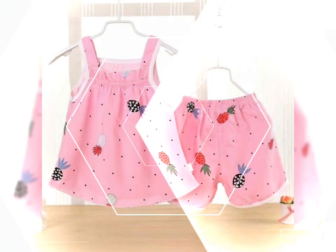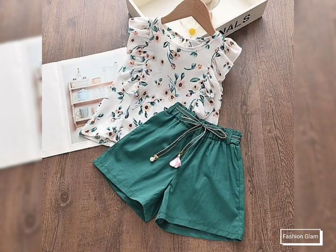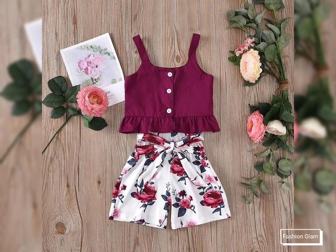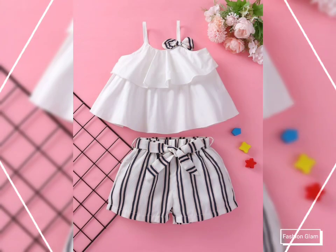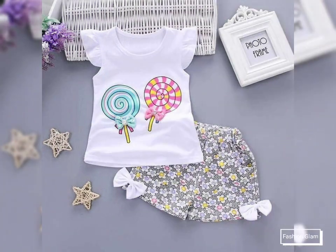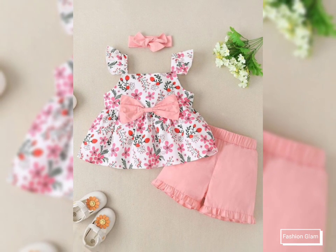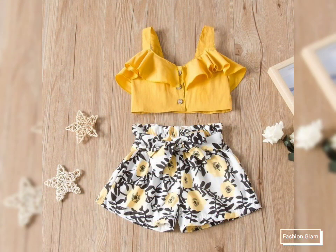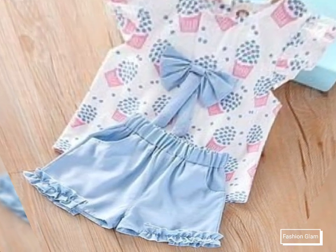Just keep watching this video till the end. On our channel you will find different types of videos, designs, and ideas — all types of baby girls' dressy design ideas like crochet dresses, embroidery dresses, flower girl dresses, summer dresses, cotton dresses, floral print dresses, pillowcase dresses, two-piece dressy design ideas, shorts with top outfits, party dresses, and different types of embroidery design ideas.